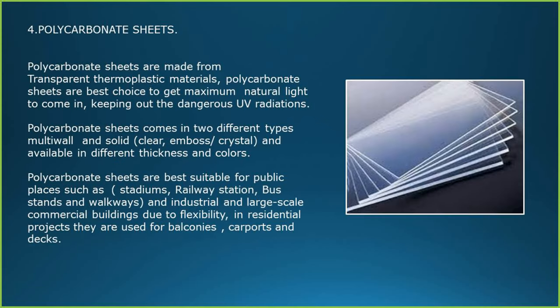Polycarbonate sheets are made from transparent thermoplastic materials. They are the best choice to get maximum natural light while keeping out dangerous UV radiations. Polycarbonate sheets come in two different types — multi-wall and solid — available in different thickness and colors. They are best suitable for public places such as stadiums, railway stations, bus stands and walkways, and for industrial and large-scale commercial buildings due to flexibility.